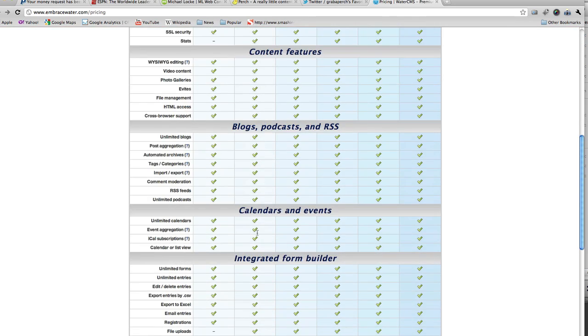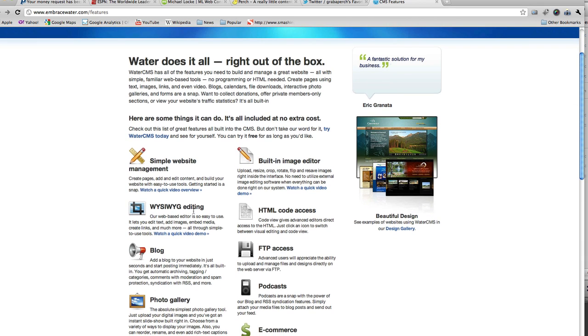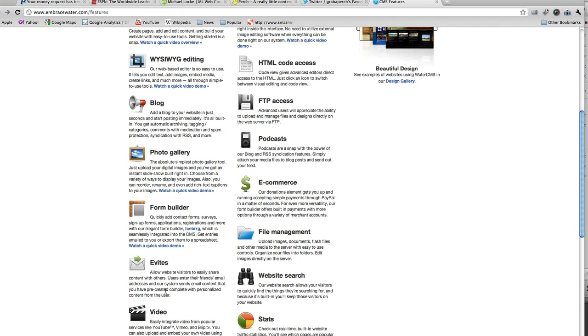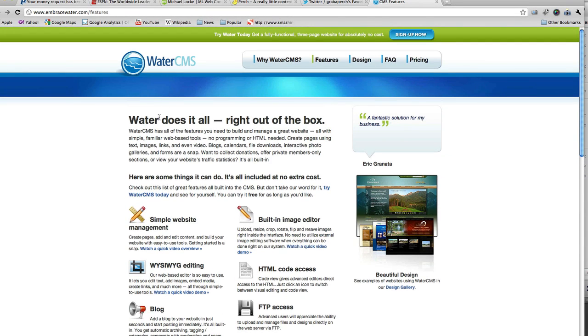With Water CMS you get tons of features: blog, all the editing throughout the site, photo gallery, form builder, e-vites, video implementation, stats, website search, file management, e-commerce — the list goes on and on. Water CMS is basically pretty much everything you would need to build out a content management system for a larger website.